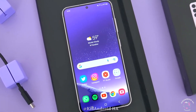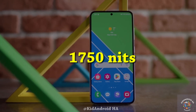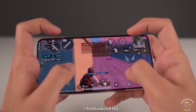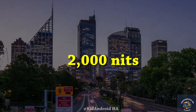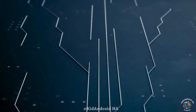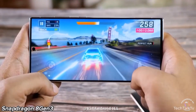For context, the Galaxy S23 series had a peak brightness of 1,750 nits during HDR scenes. If the new leak holds true, the Galaxy S24 Ultra's display could outshine competitors, surpassing both the iPhone 15 with its 2,000 nits and the Google Pixel 8 with its 2,400 nits. It's crucial to understand that display brightness is measured on a logarithmic scale, so higher numbers don't necessarily translate to proportionally brighter displays.